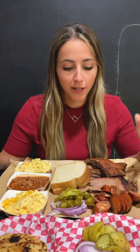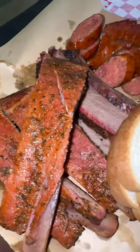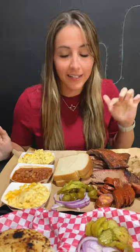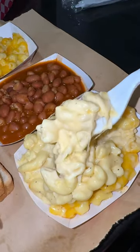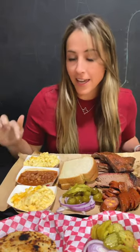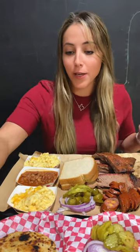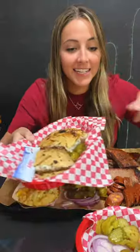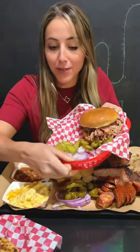We just got our food. We got the three meat plate with the jalapeño cheddar sausage, the brisket, and some ribs. For our sides, we got some mac and cheese and their crazy beans. We also got the brisket quesadilla and a pulled pork sandwich.